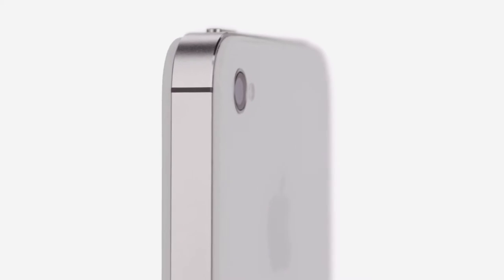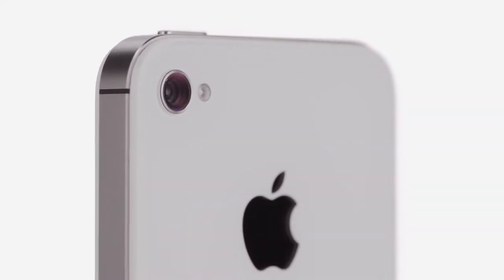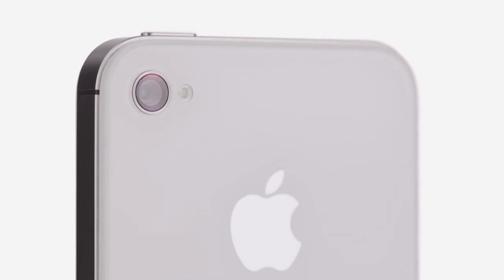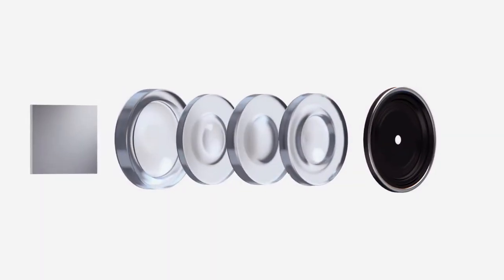iPhone 4S also has an all-new 8-megapixel camera, which dramatically increases the amount of detail in your photos. But the quality of a photograph isn't just about megapixels. The optics of the camera are just as crucial, and we've made significant improvements here.